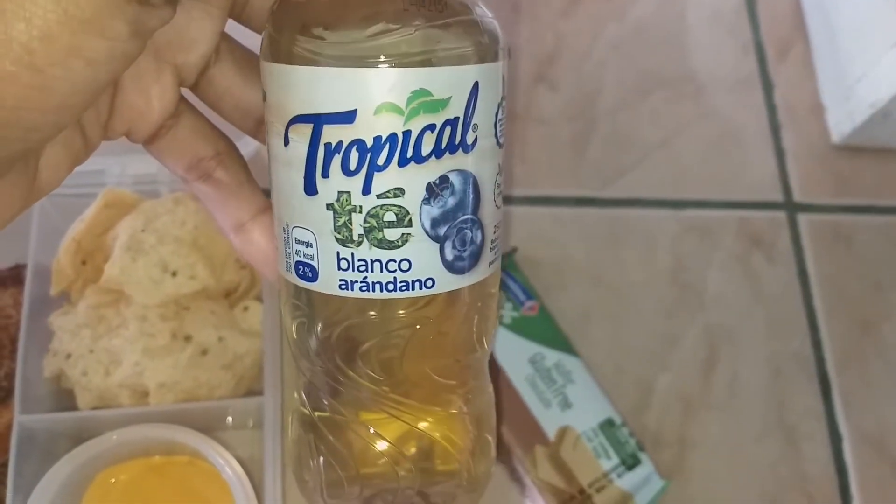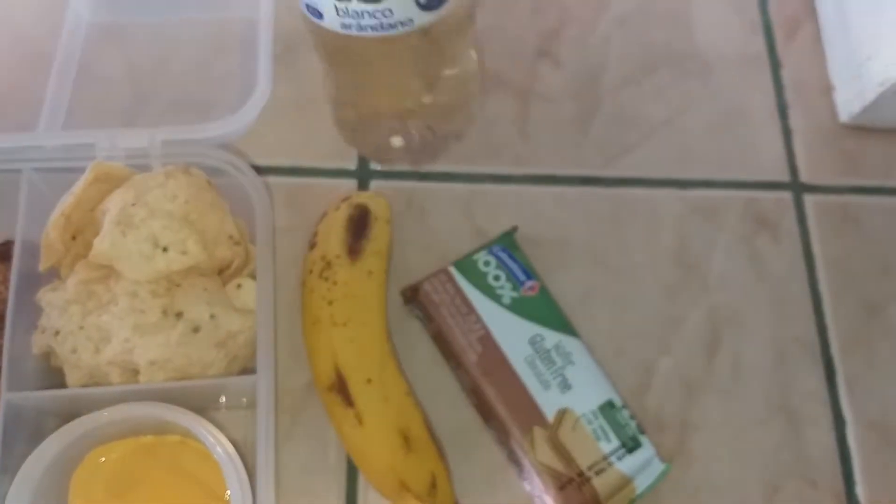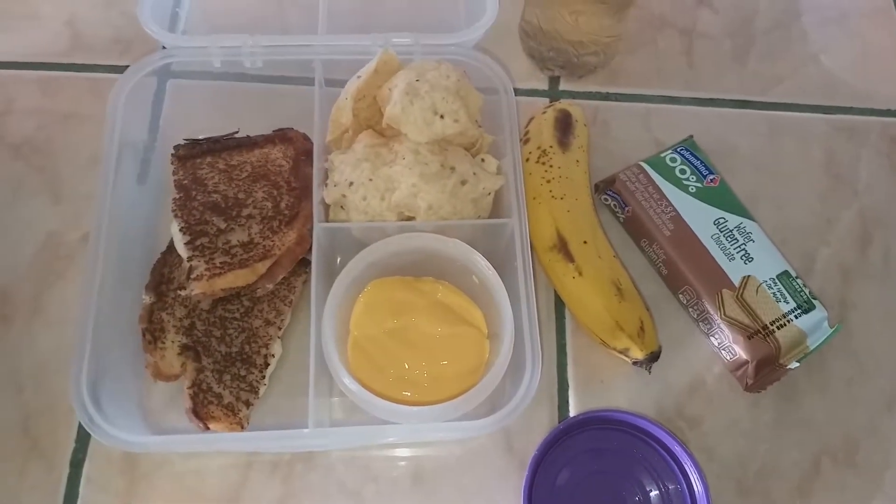She also has her tropical juice bottle — this one is the white tea and blueberry flavor. That's everything she's taking today for lunch and snack.